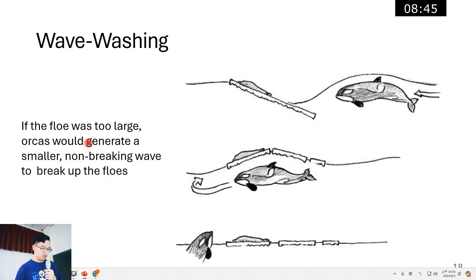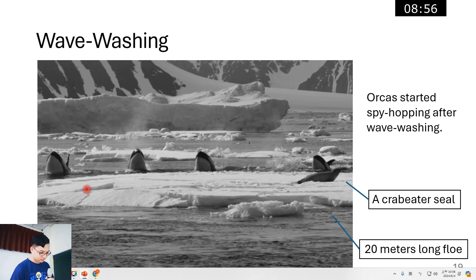If the floe was too large, orcas would generate a smaller non-breaking wave to break the floe. In this picture, it was a 20-meter-long floe. The waves they generated as they passed below the ice shattered the floe, as you can see in the picture. After reaching the opposite side, the orcas turned and spy hopped to relocate the seal immediately.